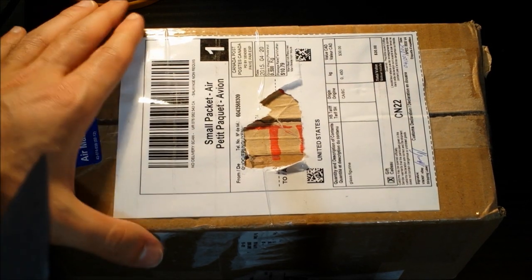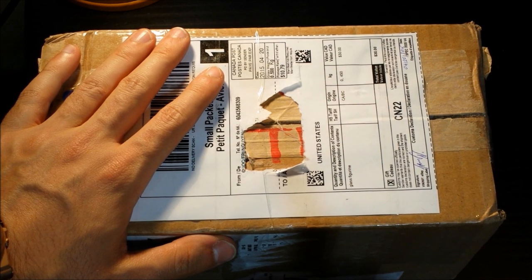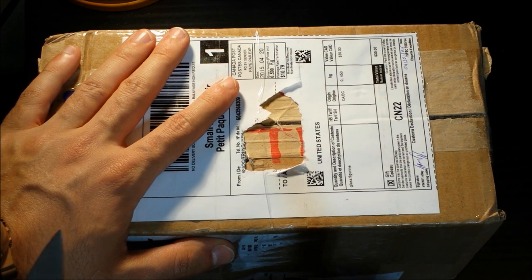Hey everyone, Steven here from Radolescence. Welcome back to another video. I have another unboxing video for you guys — this is another recent purchase of mine. I actually was looking for this fragrance for a while now.